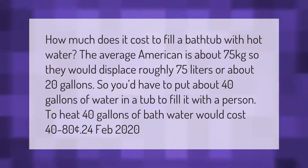How much does it cost to fill a bathtub with hot water? The average American is about 75 kilograms, so they would displace roughly 75 liters or about 20 gallons. You would have to put about 40 gallons of water in a tub to fill it with a person in it.